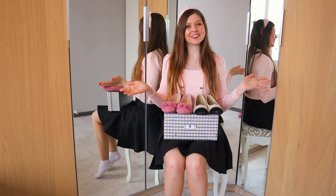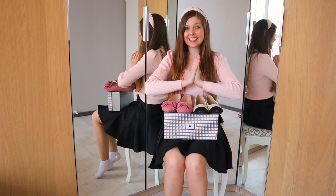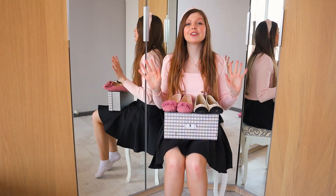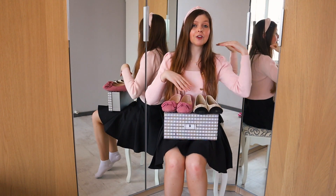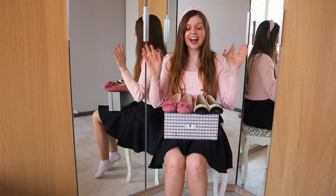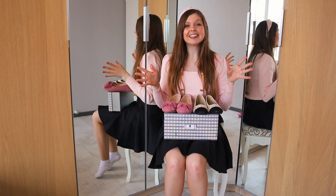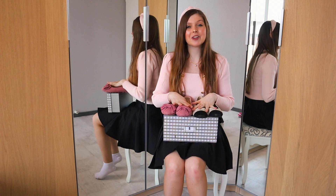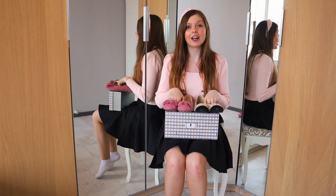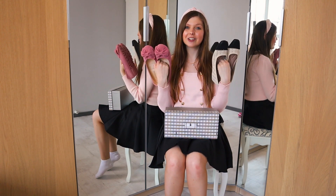Hi everyone, welcome back to the channel. Thank you so much for joining me and for clicking on today's video. I'm back with another review video and we're going to review New Bella. You might already have heard of them or seen ads on Instagram. They kindly reached out to me and asked me to do a collaboration — a review on their spring collection — so I did, and I received two pairs of shoes.